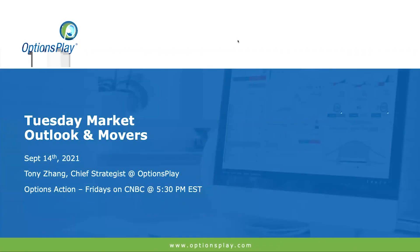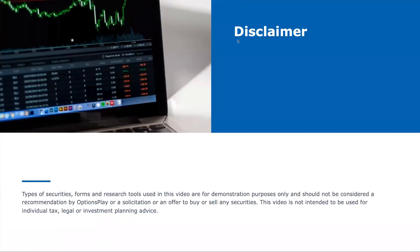Good morning and welcome back everyone to our Tuesday morning Market Outlook session. My name is Tony Zhang, I'm the Chief Strategist here at OptionsPlay. Today we're going to take a look at the broader markets and what is moving currently as of this morning. What we are going to discuss here today is purely for education and demonstration purposes. It is not a solicitation or recommendation to buy or sell any specific securities.